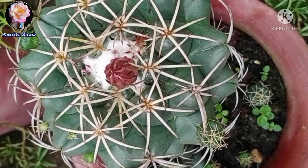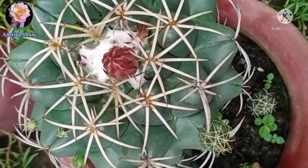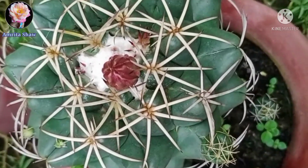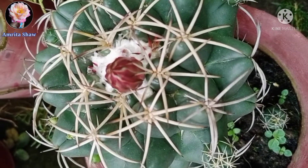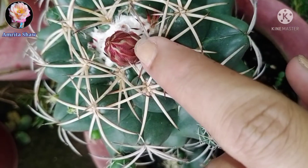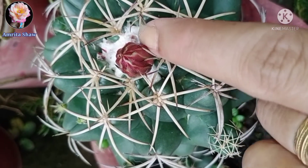This is another bud which is coming out, and right next to it you can see there is another tiny bud over there, so in the coming days I'll be having some more beautiful flowers.